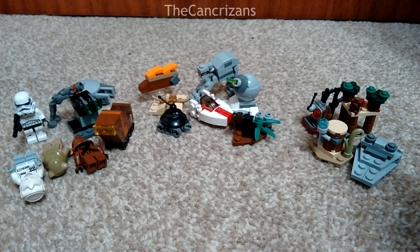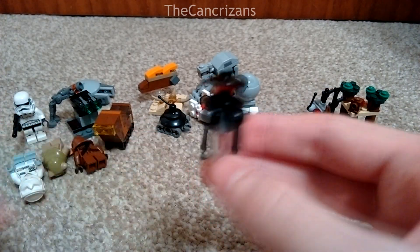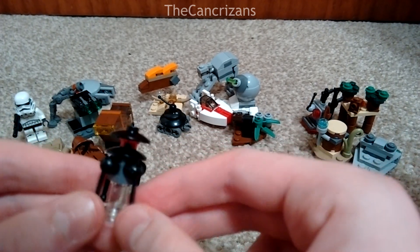Box number 20, here we go. We have a bunch of pieces that will soon turn into something because jump cut! And here we have it folks, we have the little scout droid that you see in episode 5 that is used to find the Rebel base.